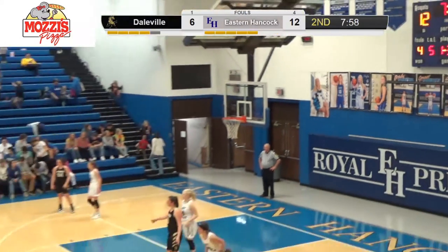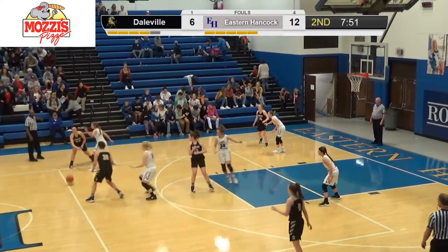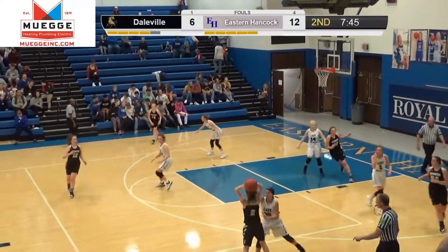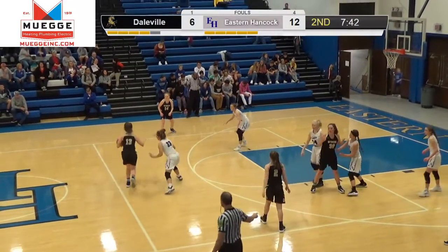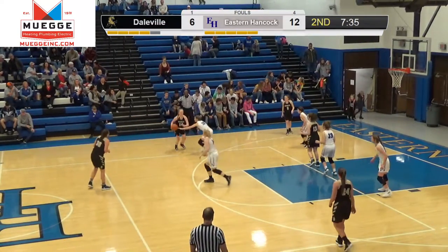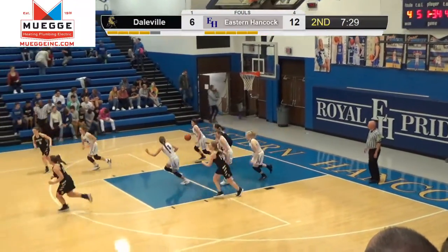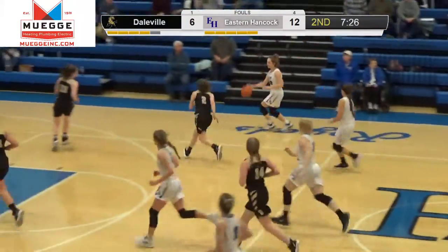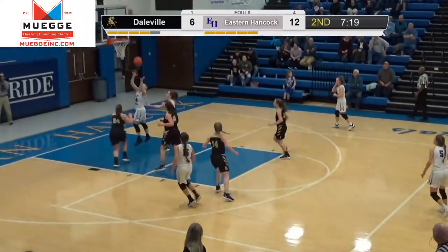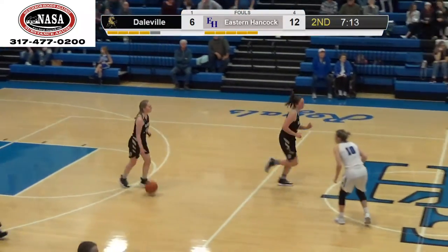Bronco ball to start the second quarter. Looks like the same girls are in for Daleville. Smith has come back in for Stapleton, so she's got to be careful not to pick up her third. It's the starters for everybody. Jocelyn getting a lot of pressure there. Skyla got beat on that possession. An errant pass — Grace hustles and comes up with it. We look to Skyla underneath, but Walker makes a nice play.